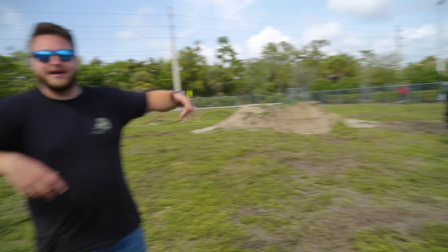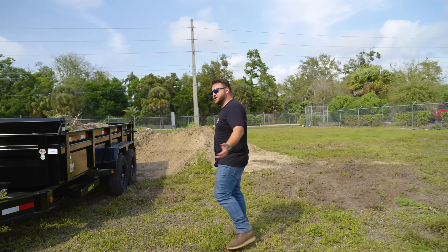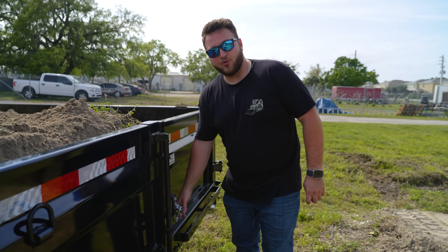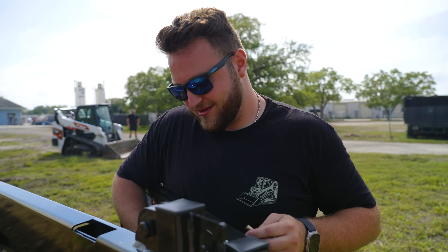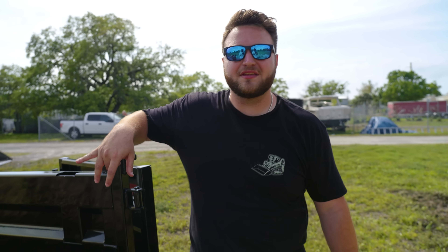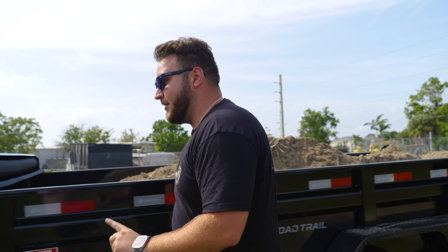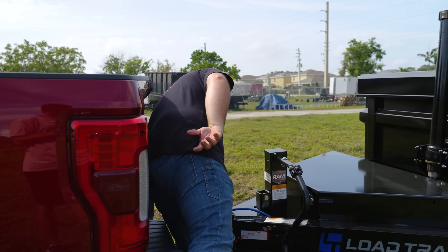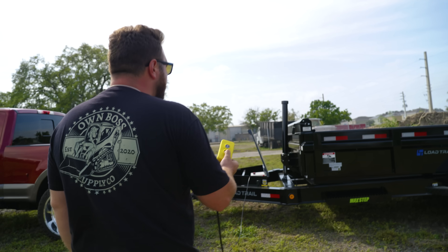I'm gonna dump the trailer out in the same spot and show you the whole concept. What you're gonna do is pull up to the place where you want to dump, open your doors — boom, pop them open. I was testing to see if I could overload it a little bit, which you really shouldn't do. Always triple-check that your ball is attached and hooked up correctly. I've seen guys use the wrong ball — nothing happened all day and then when they went to dump, the trailer flipped backwards. Pretty scary. But up and down — no problem at all with the Load Trail dump trailer.